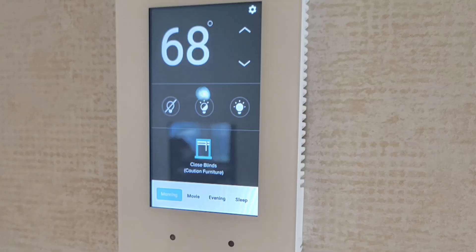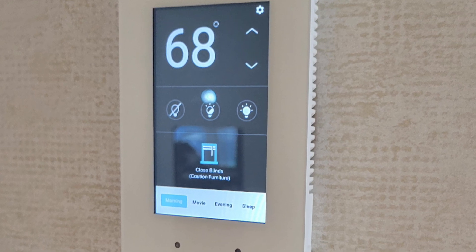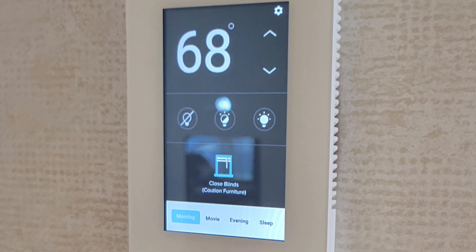Any other specifics for Wonder in technology? We've got three different types of technology — guest-facing technology, whether it's the app or stateroom automation. If you're in a suite, you have the ability to set scenes, whether it's on your phone or with mood lighting — there's a sleep scene, a movie scene, it adjusts.